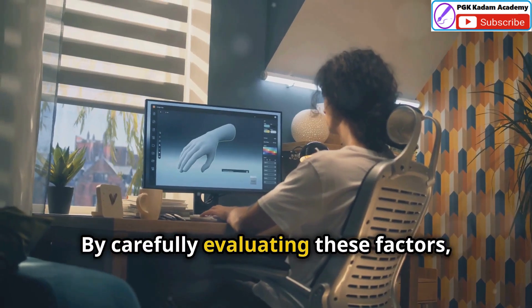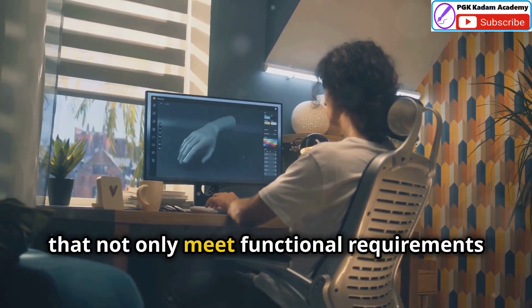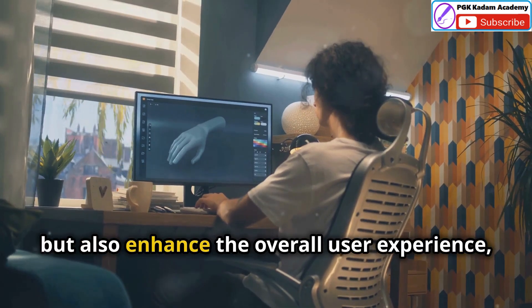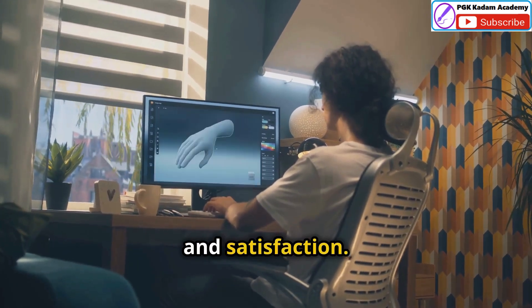By carefully evaluating these factors, designers can select controlling devices that not only meet functional requirements but also enhance the overall user experience, ensuring efficiency, safety and satisfaction.